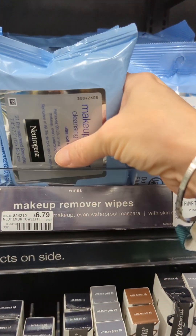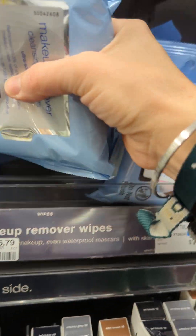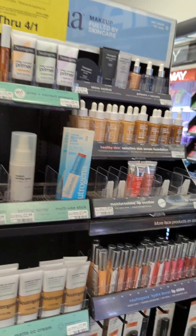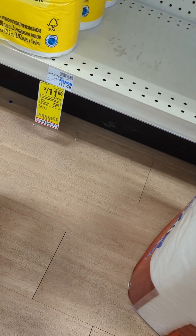Getting back to the makeup remover wipes — they are $6.79 in my store. One will ring up at that price, the other will be $4.07, and I'll get a $2 register reward. I have a $2 instant coupon that everyone got, a $3 digital, and a $1 digital.